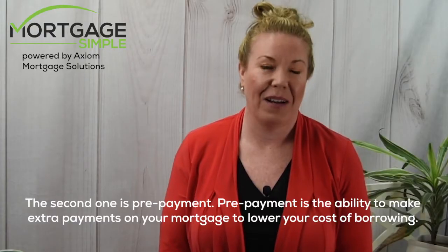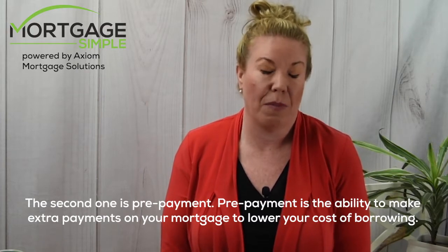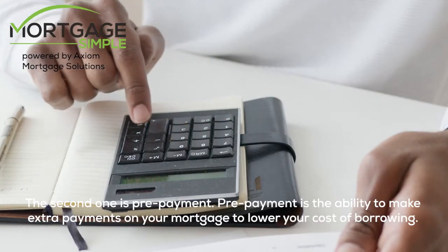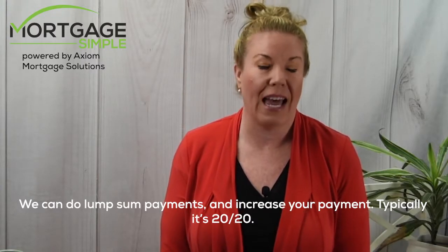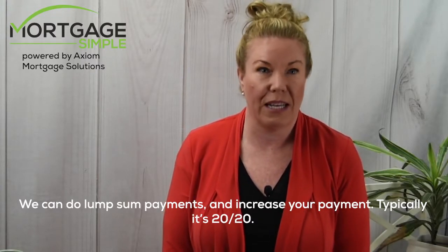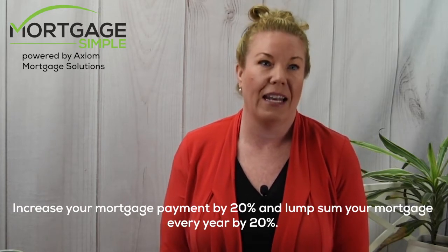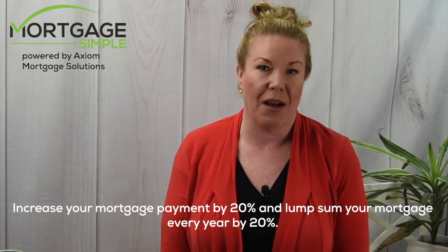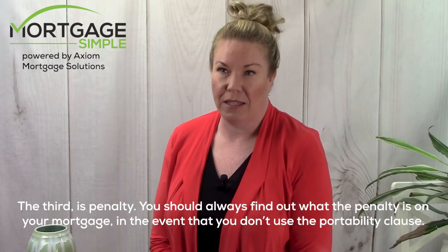The second P is prepayment. Prepayment is the ability to make extra payments on your mortgage to lower your cost of borrowing. We can do lump sum payments and increase your payment — typically it's 20/20: increase your mortgage payment by 20% and lump sum your mortgage every year by 20%.